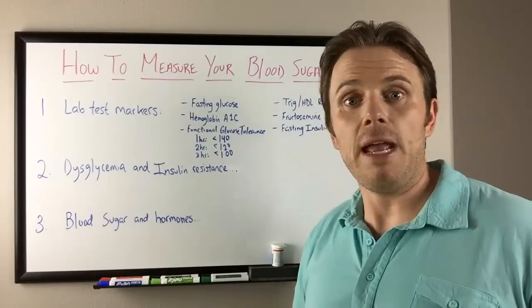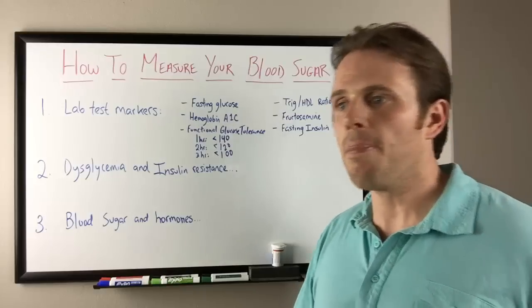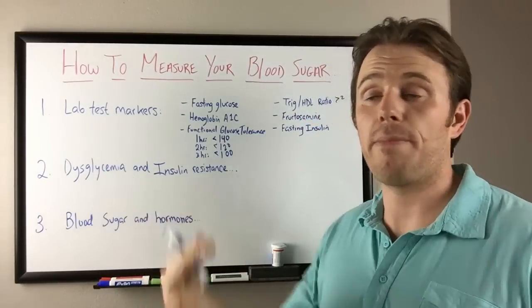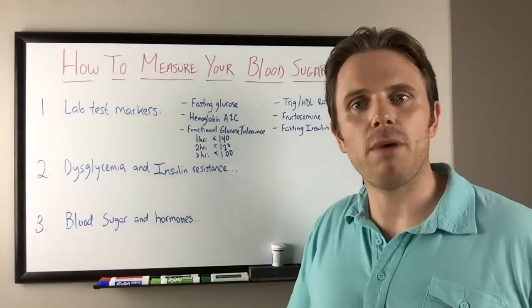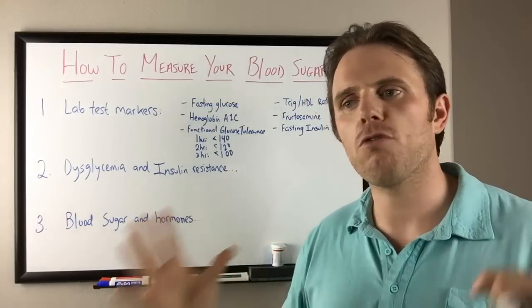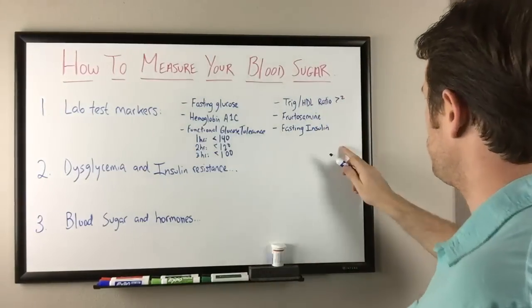A lot of people with high cholesterol — where the particle size and ratios are out of balance in a not-so-good way — go see my previous video on that. A lot of times that's driven by either trans fats or a combination of trans fats, junk food, and all of the refined sugar, especially fructose and high fructose corn syrup.